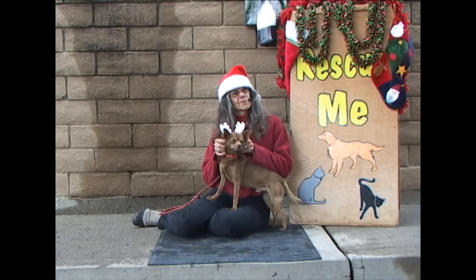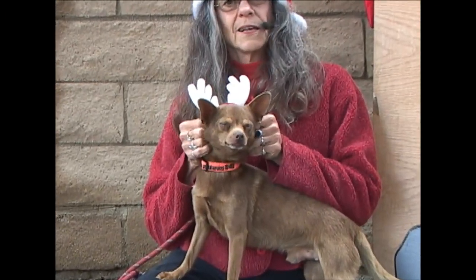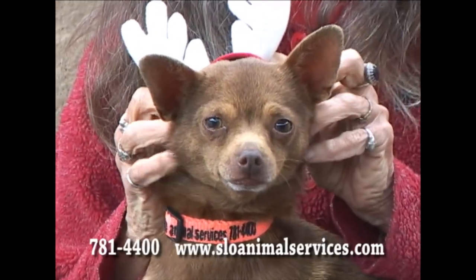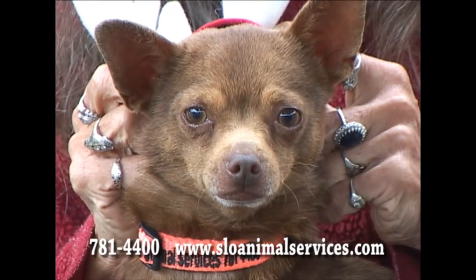This is little Nick. He's a wonderful dog. He's being very patient, having reindeer antlers put on him. He's being a great little guy. He's good with other dogs, too. He's all around a sweetheart. His ID number is 189-541-NICK.